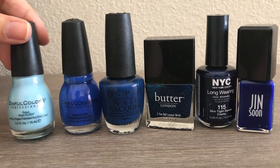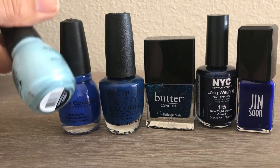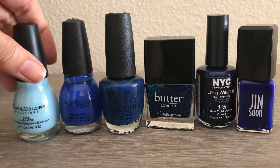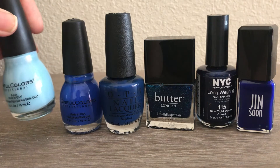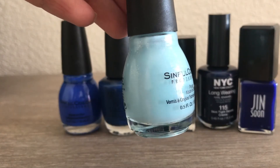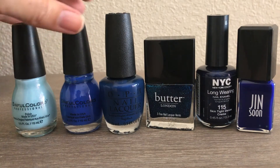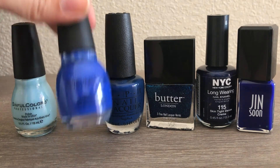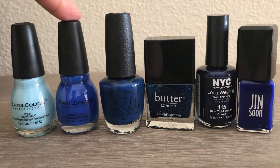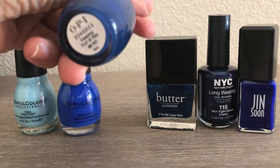Moving on to blues — I mostly have dark blue but only one light baby blue. The newest addition is from Sinful Colors in the color Cinderella. I got it at a baby shower as a party favor — a nice baby blue with a little glitter sheen, and I've already tried it on my nails and it looked really nice. Another from Sinful Colors is a royal blue in Endless Blue — I really love this, looks great in summer. Then from OPI in Keeping Suzi at Bay — a little more opaque, toning slightly gray.